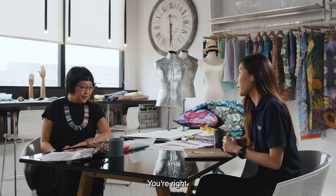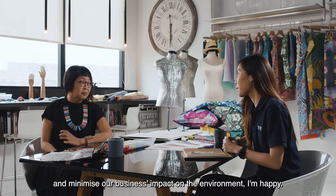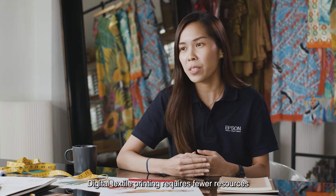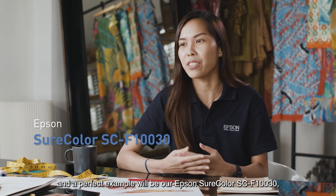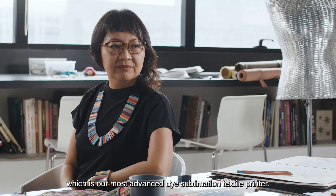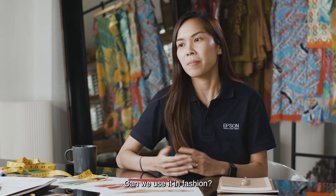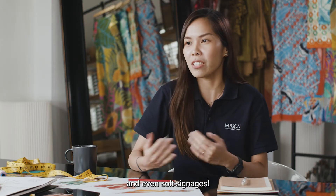If we can retain the quality of the product and minimize our business impact on the environment, I'm happy. Digital textile printing requires fewer resources, and a perfect example will be our Epson SureColor F-130, which is our most advanced dye sublimation textile printer. It can be used in fashion wear, sports wear, home furnishing and even soft signages.